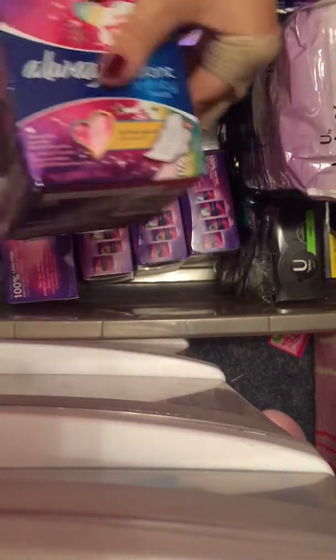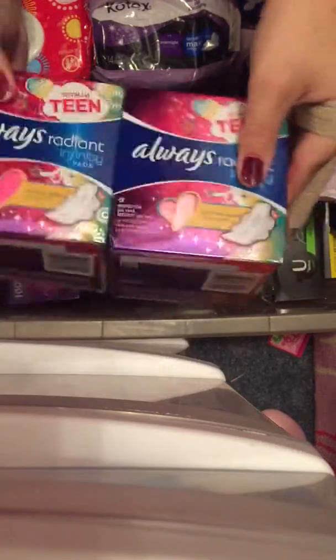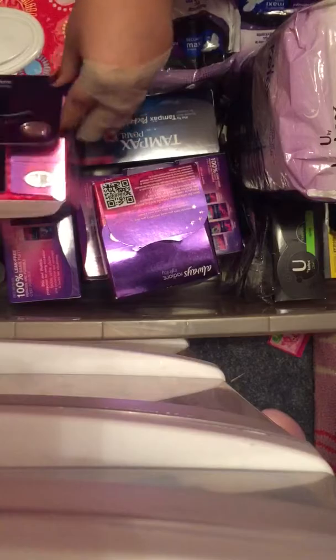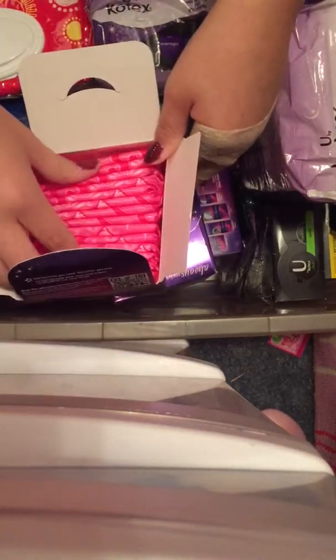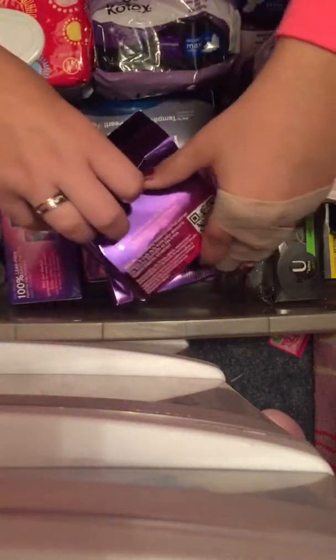And then for Always I have 2 of the Always Radiance Totally Teen pads in the old packaging. Both of these are open but they are all unused. I try to put them in my storage but not all of them fit so I just put them back in the box and put them in my stockpile for now.